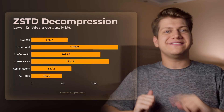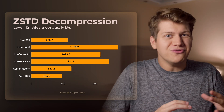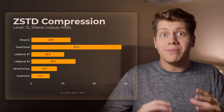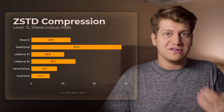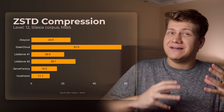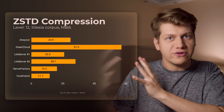Hosting backups on different continents is something I really recommend doing. Now ZSTD decompression speed: the worst result belongs to HostHedge because of its awful CPU performance. The same trend continues with ZSTD compression time, and sadly both HostHedge and ServerFactory's performance here is bad — really bad — to the point where you may not want to use compression at all because it's just so slow.